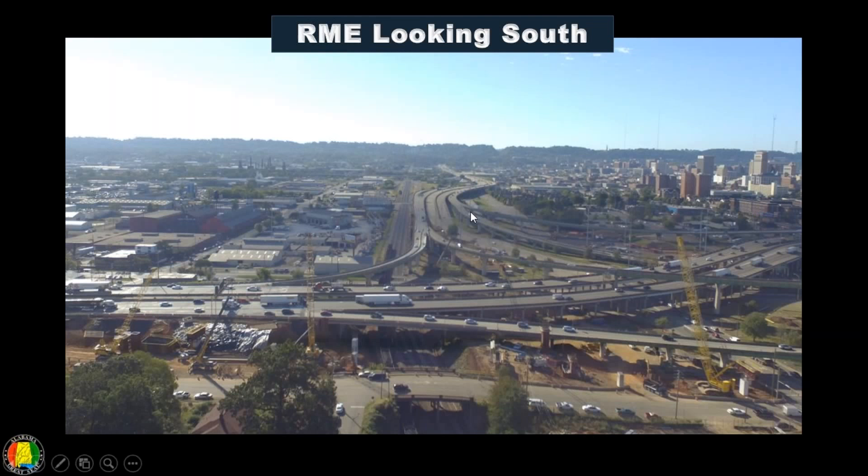This is a view looking southbound at Red Mountain Expressway. Some of the work ongoing is the widening of this ramp so that in both directions you'll have two-lane traffic. On the first phase of our work, the focus was to widen it so that if you're going from Red Mountain Expressway northbound to 59/20 northbound, you'll have two lanes once we close the bridge.